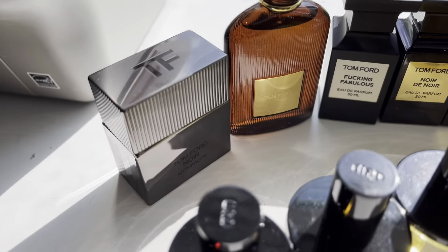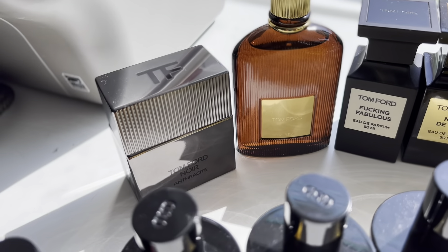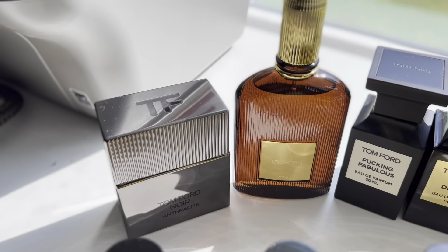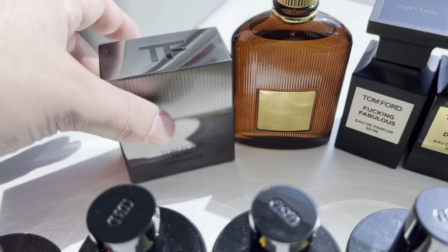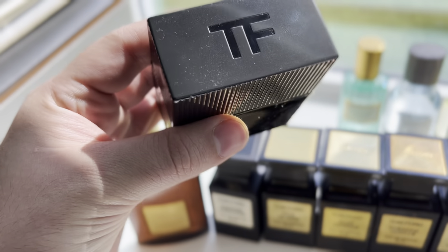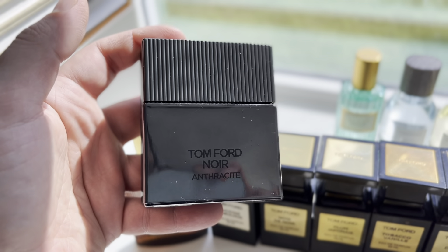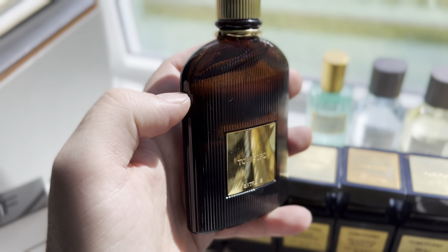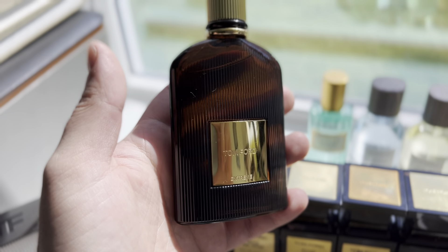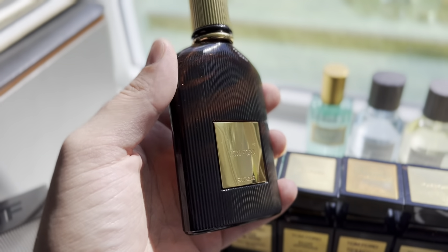Going back over here, we have my Tom Ford collection. I just recently sold two of them — the Fougère d'Argent and Fougère Platine — so I got rid of those to get something else. But here is Noir Anthracite. This one's incredible — discontinued, but it's a hidden gem that not many people know about. It's just Sichuan pepper, nice and spicy. Another discontinued gem here is Tom Ford Xtreme. This one just skyrocketed in price again. I'm going to try to score another bottle if I can find it for a good price so I can hold on to it.